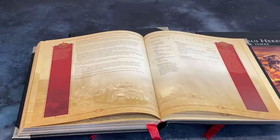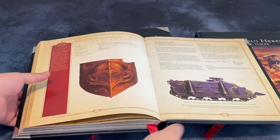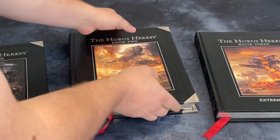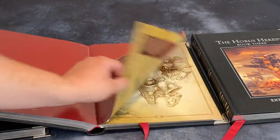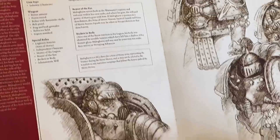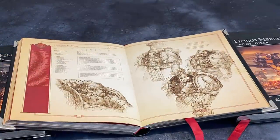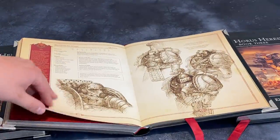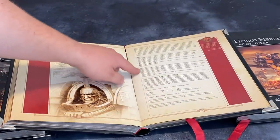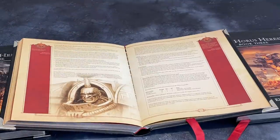The beautiful thing about how they wrote these rules was you never got things for free. You started to get Legion-specific Rites of War from Book Two, Primarch rules of course, and with Legion-specific Rites of War they were very interesting — because they had weaknesses. Like Sons of Horus: in here there is a Rite of War, it gives you positives, but it also has limitations. You never just got things for free.